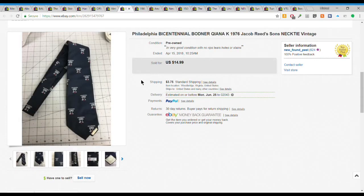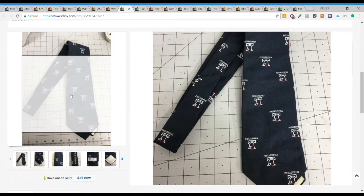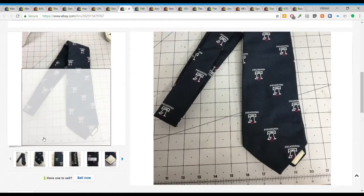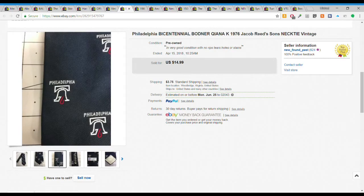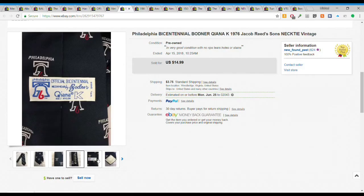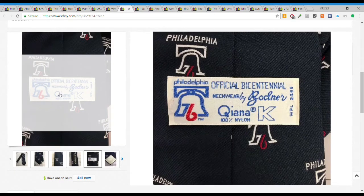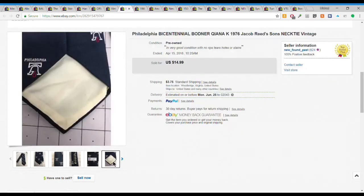Next we have this Philadelphia Bicentennial tie from 1976. You can see it has the Liberty Bell with the '76 logo. I only paid a dollar for it. It was still like new - I listed it as pre-owned but it was in really good shape, tags crisp, color really good. It sold for $14.99 plus $3.75 shipping fairly quickly - I only had it listed for a couple of weeks before it sold.